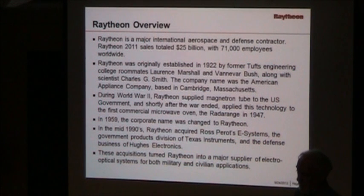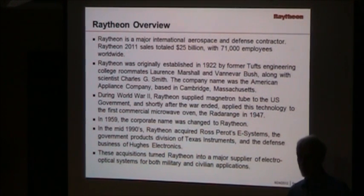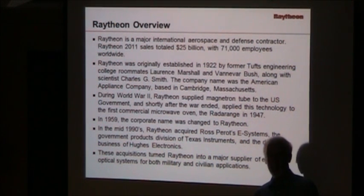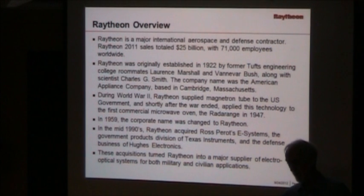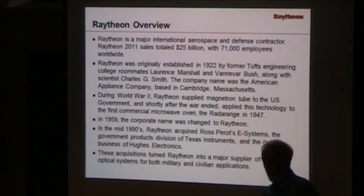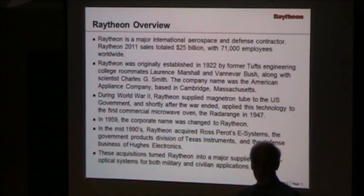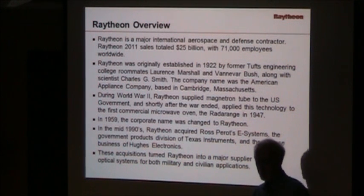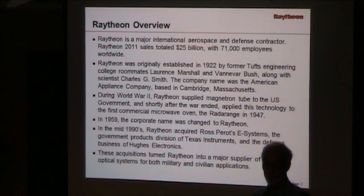Raytheon is a major corporation with about 71,000 employees and 25 billion in sales. Surprisingly enough, it started out as an appliance manufacturer. During the war, they did radar tube development, which led to the original radar range just after the war ended. They changed the name to Raytheon in the late 50s, then went through a buying binge in the mid-90s and acquired Ross Perot's E-Systems, Texas Instruments — which I was a part of — and Hughes Electronics defense business. This made Raytheon a major supplier of electro-optical and radar systems for both military and civilian applications.